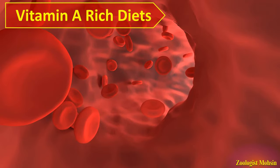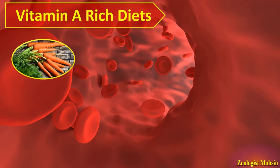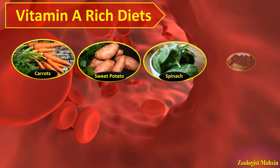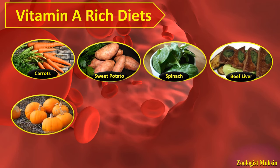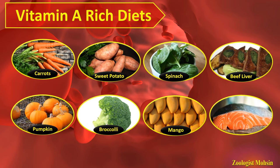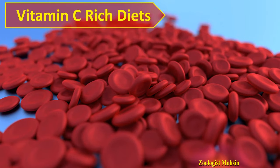The third nutrient is vitamin A. Foods which contain vitamin A are carrots, sweet potatoes, spinach, beef liver, pumpkins, broccoli, mangoes, and salmon fish. These foods contain vitamin A and if these are part of your diet, that will definitely help to increase RBCs.